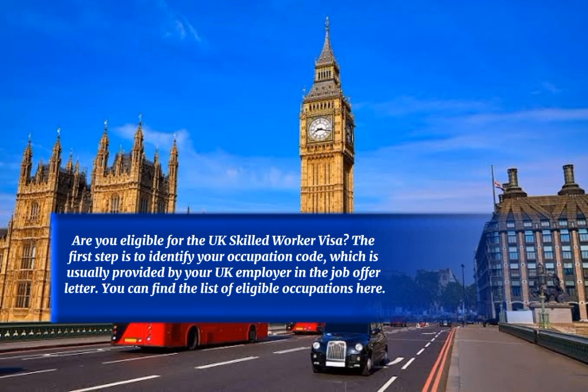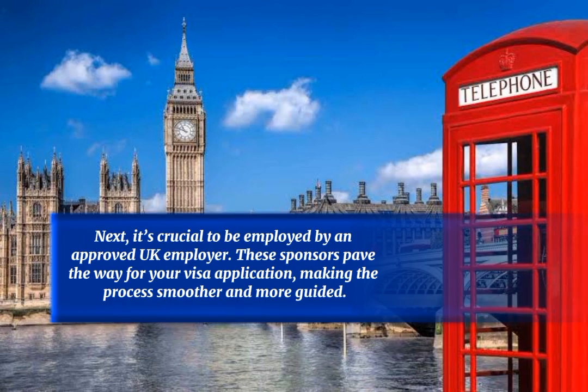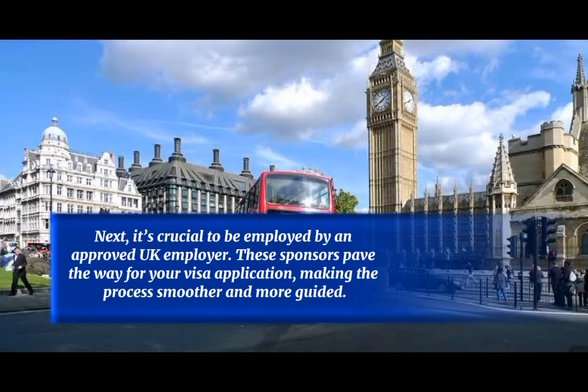Are you eligible for the UK Skilled Worker Visa? The first step is to identify your occupation code, which is usually provided by your UK employer in the job offer letter. You can find the list of eligible occupations online. It is also crucial to be employed by an approved UK employer, as these sponsors pave the way for your visa application, making the process smoother and more guided.